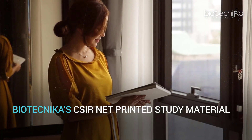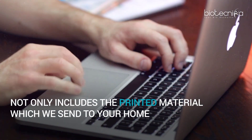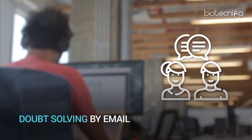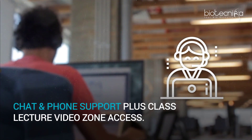Biotechnica's CSIR NET printed study material not only includes the printed material which we send to your home, but it also includes online study material, doubt solving by email, chat and phone support plus class lecture video zone access.